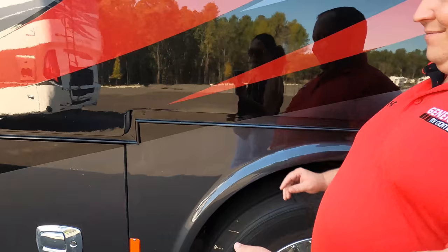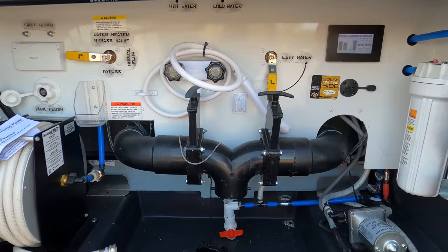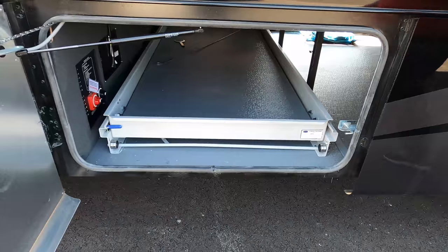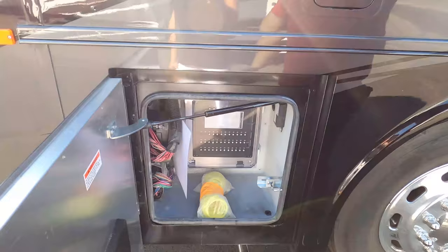Wow — a light-up bay! That is huge. And a reel for your hose too. Andrea, how often do we see light-up bays? I don't think I've ever seen one. That's great for hooking up at nighttime. Other side of the storage over here, and a small storage compartment. Here's the fuel fill on the other side, and some of your fuse boxes.